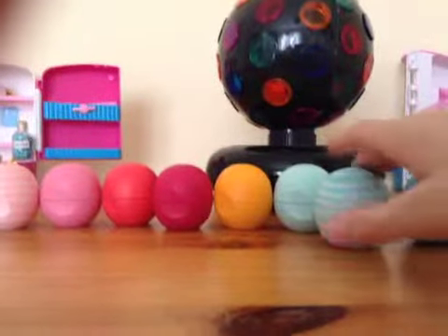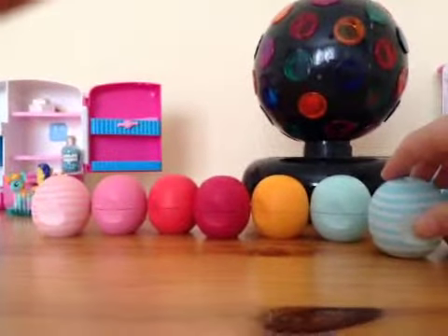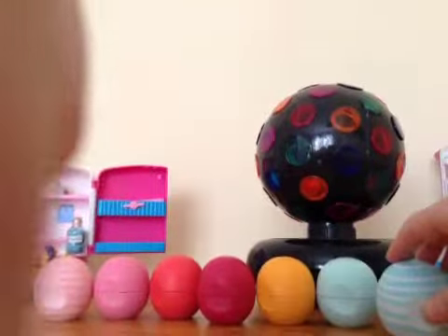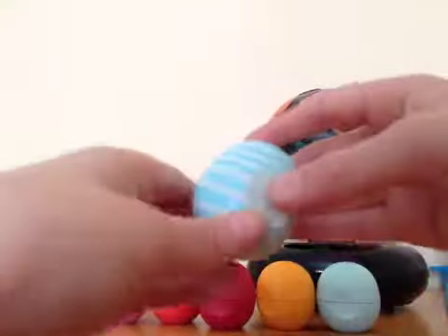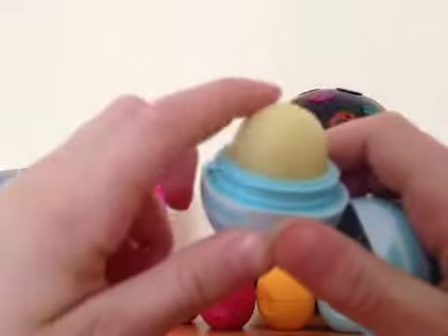Okay, so this is what they look like. They're just little spheres and they're really cute. I just love them so much.